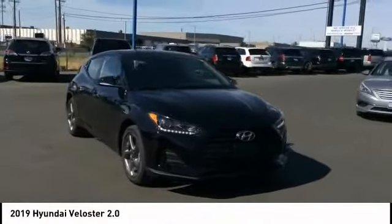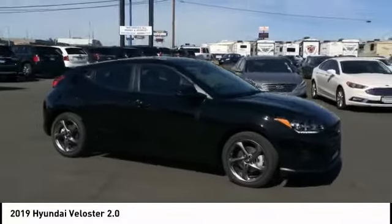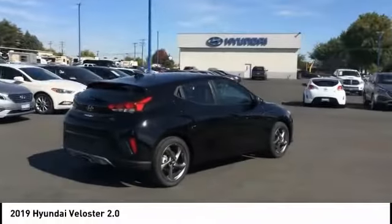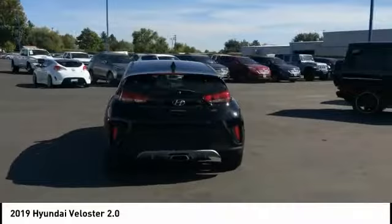Come test drive the 2019 Veloster. The Veloster's innovative body style and unique design make it unlike any other small car out there. Pair that with a fuel efficiency that pushes the 40 miles per gallon barrier and you've got one sweet ride.